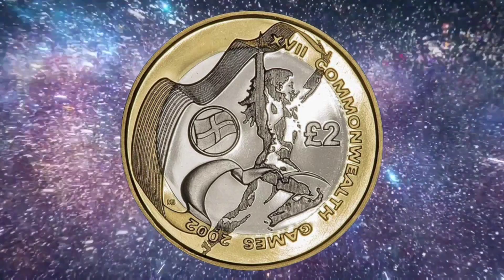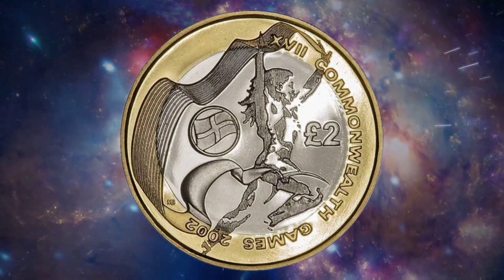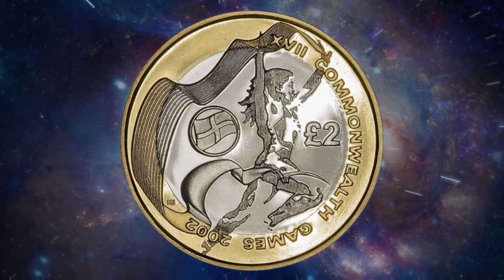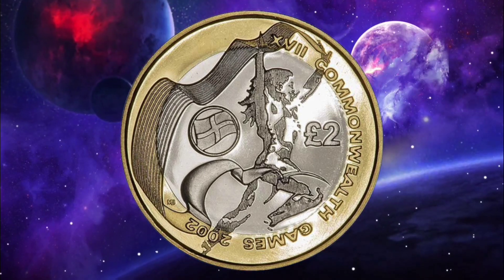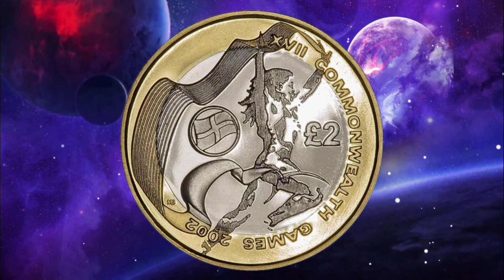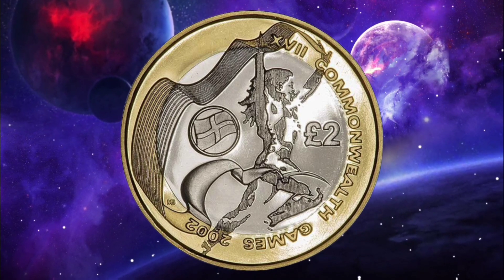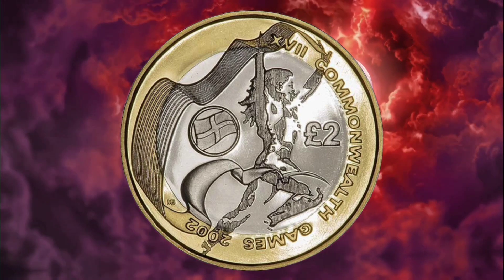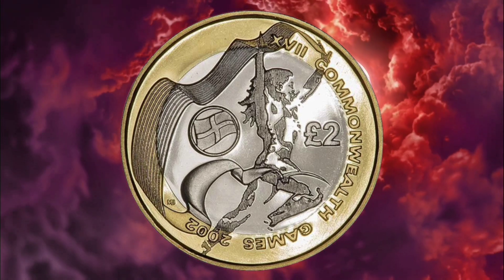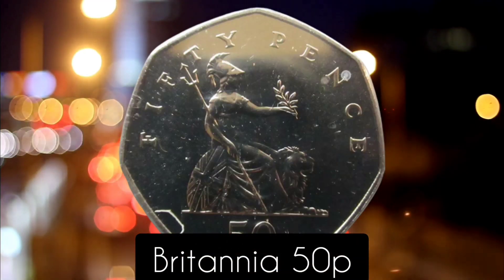Number eight: the Commonwealth Games England £2. Another in the 2002 Commonwealth series, the English version is the eighth rarest coin in circulation. Some 650,500 were minted at the time, making the coin rare enough for eBay bidders to happily pay as much as £50 for it. The edge of this coin also has the inscription 'Spirit of Friendship, Manchester 2002,' which adds appeal to collectors.